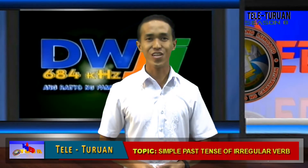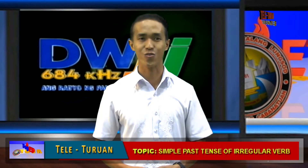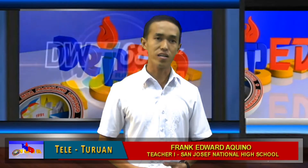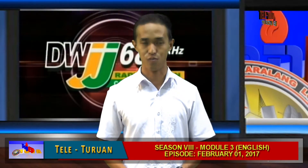And we're back! Since we've been familiarized on how to change irregular verbs in past form, and before we have an activity, let's have the following special news about irregular verbs.